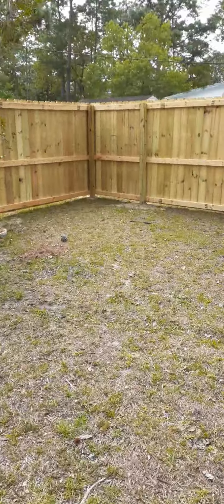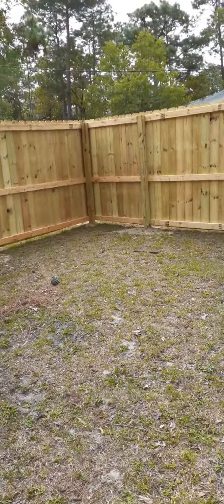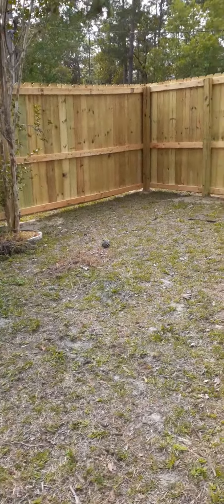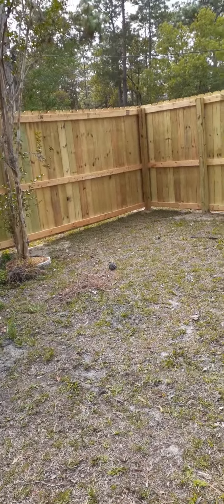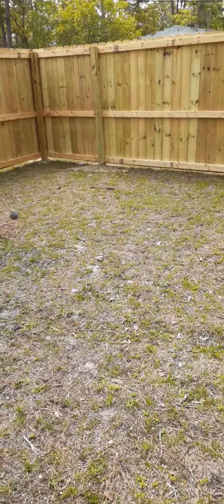I'm gonna put a little seating area, I think, over here with the walkway. Oh, it's gonna be nice. It's gonna take some time, but I'll get her done.